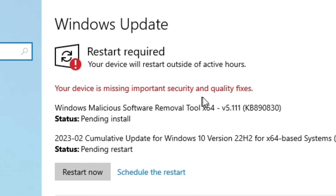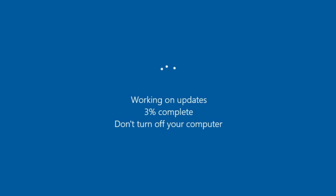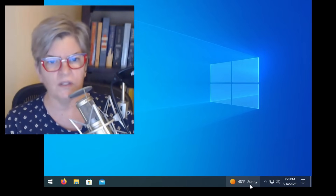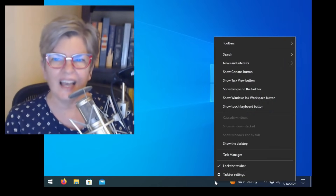Your device is missing important security and quality fixes. A restart is required. We're working on the updates. Don't turn off your computer. Leave your computer on. We're working on— Hey guys, we have some new features. We'll be able to see weather and all the news stories you want to see right from the taskbar. Yeah, I don't want that.